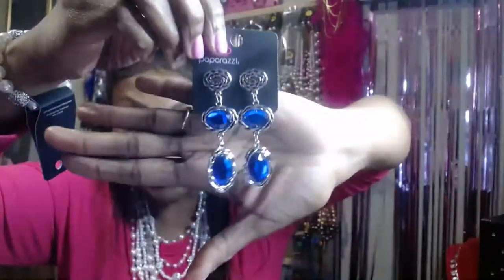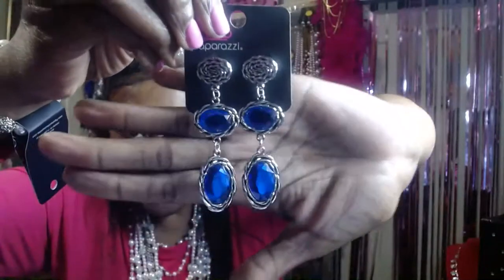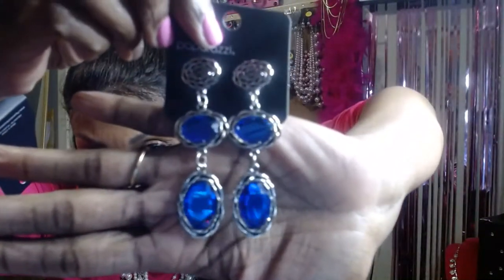Item number nine — I thought these were really different. These earrings show up blue on camera but they are actually a purplish blue — when you turn them they look purple, when you turn them again they look blue. Really cool purple. They're for pierced ears and they are five dollars. Comment 'sold number nine.'